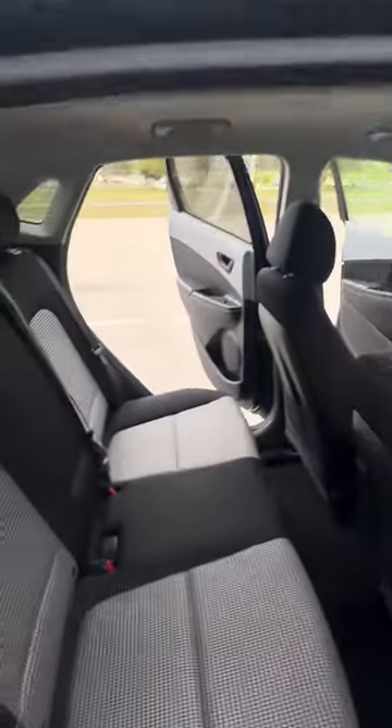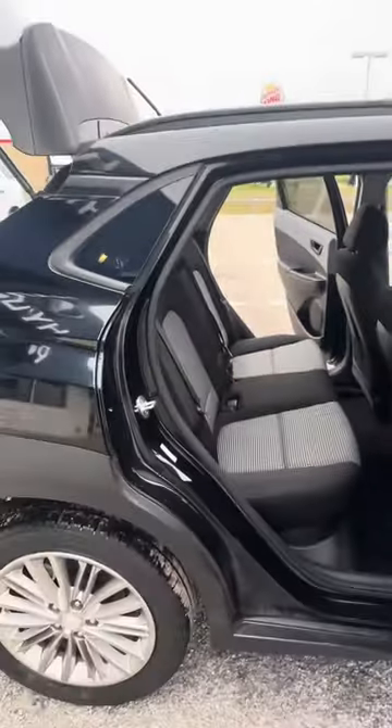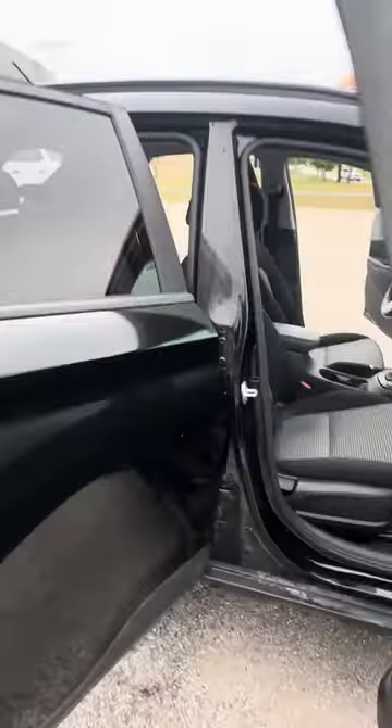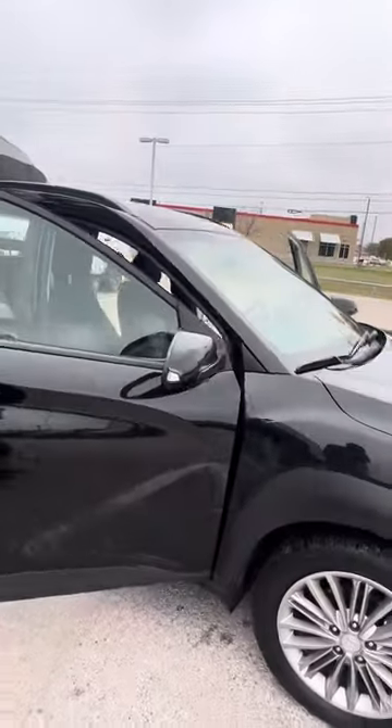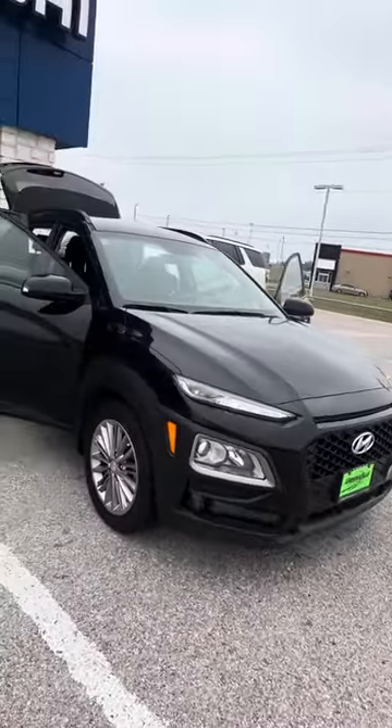Rear seats do have the ability to lay completely flat. Both front seats are going to be manual — there's a little switch here, pull it down. Right now your headrest is blocking it, but if that seat was forward a little bit, those seats can lay completely flat. Give me a call and let me know what your thoughts are. My direct line is 903-243-5956.